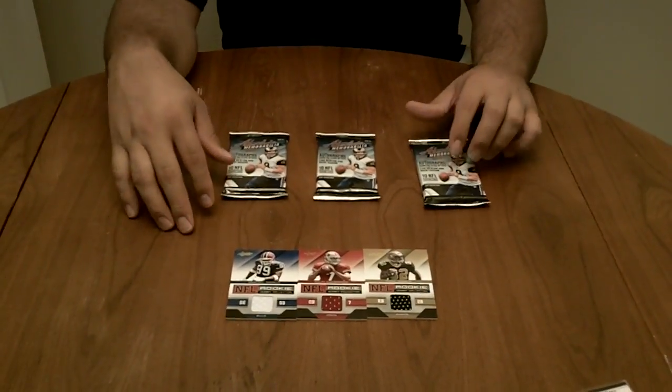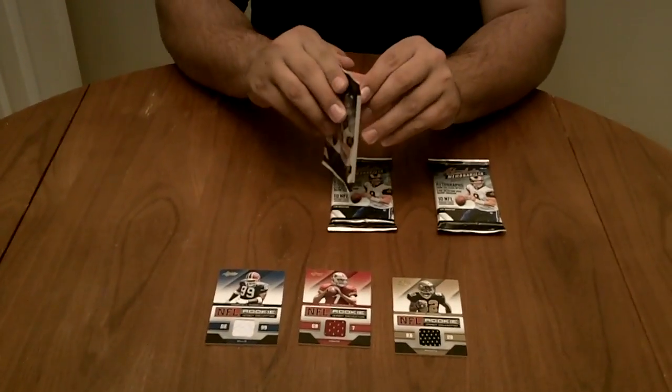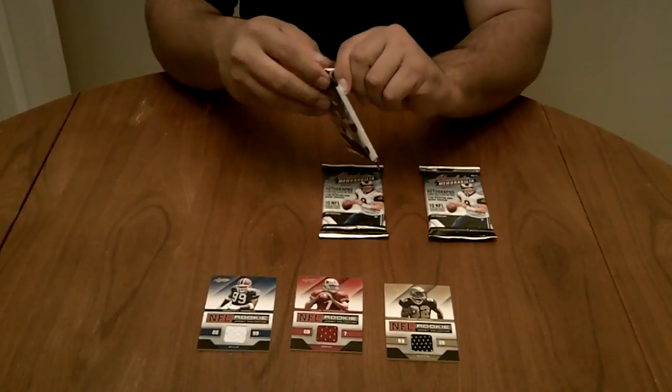One of these is not a rookie collection, so we'll save it for last. These two more than likely are. I just look at them — I never fan. Let's see what we can get.